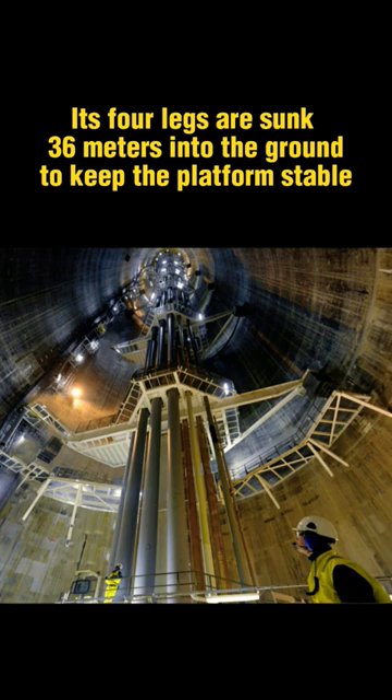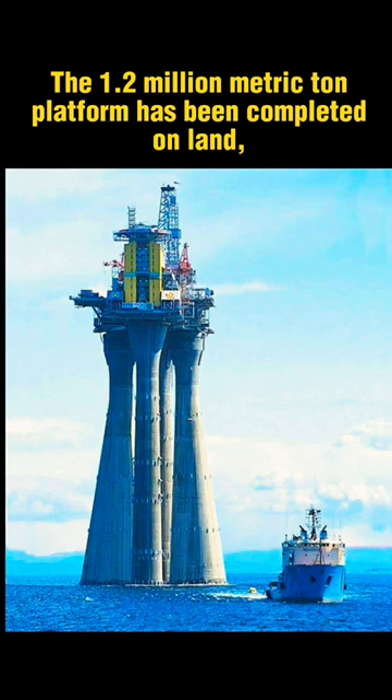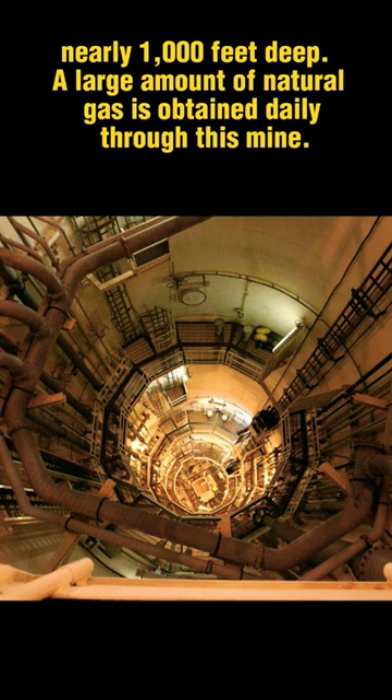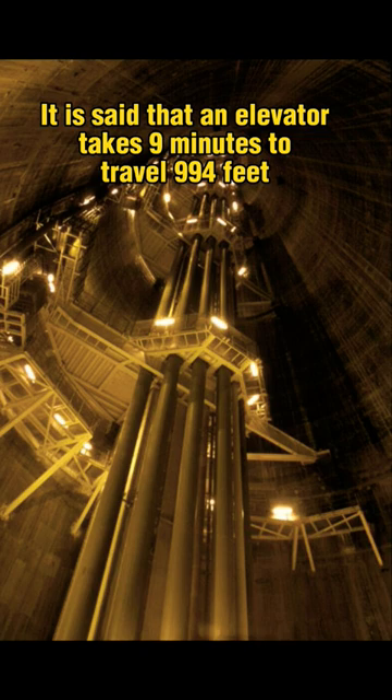The 1.2 million metric ton platform was completed on land, towed about 200 kilometers offshore, and positioned in the rough Norwegian Sea, nearly 1,000 feet deep. A large amount of natural gas is obtained daily through this mine. It is said that an elevator takes 9 minutes to travel 994 feet inside this leg.